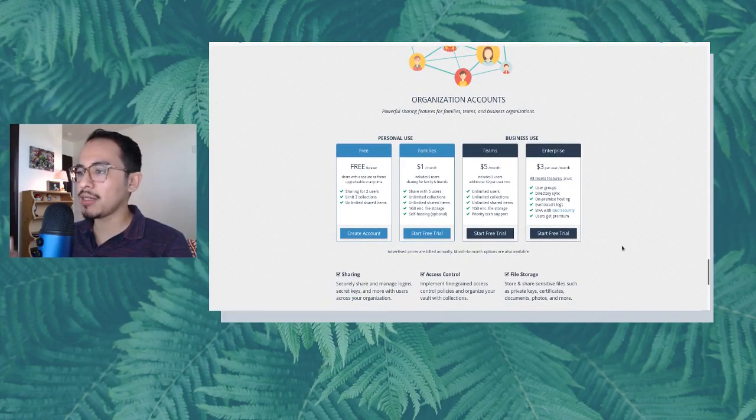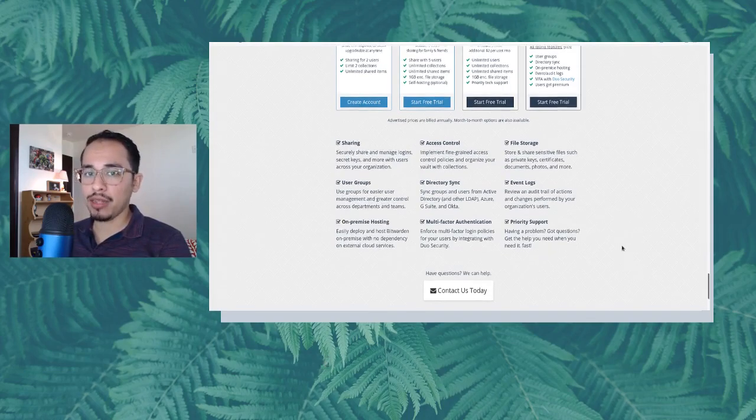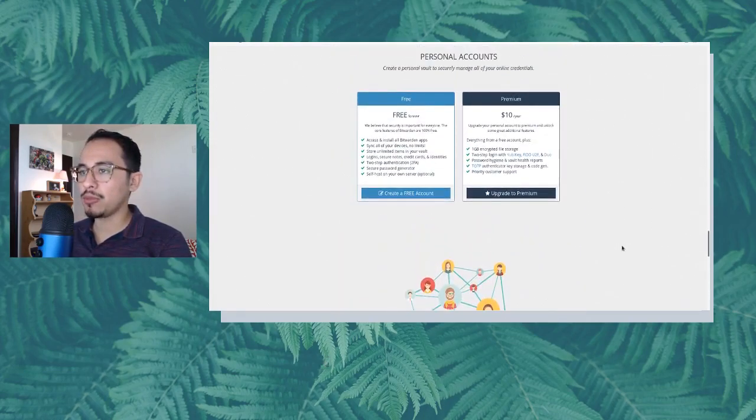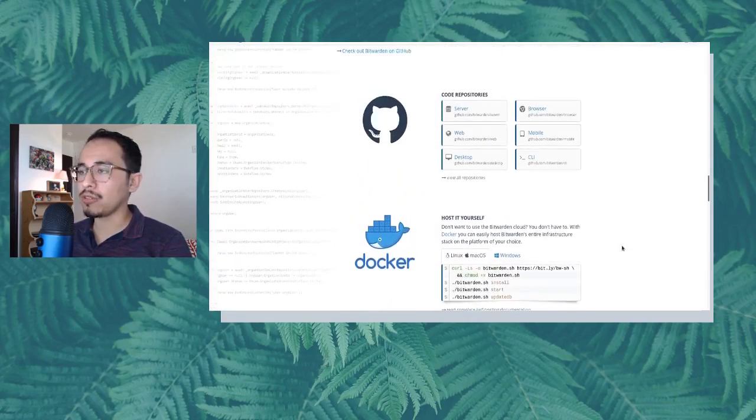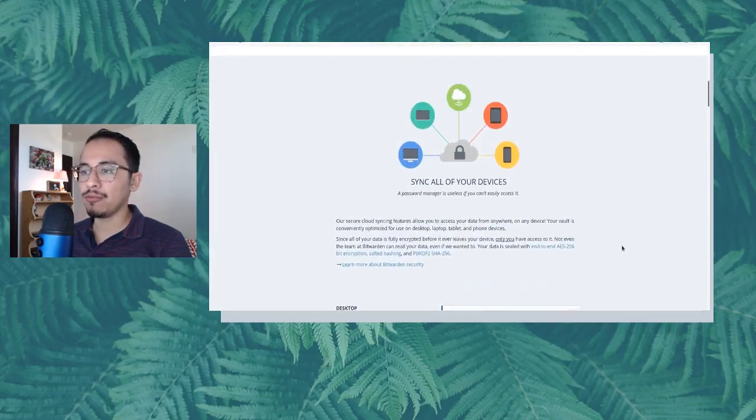If you also want to use it for business, it has five dollars per month per user for teams, and three dollars per month for enterprise. If you're a business owner, you should be putting yourself and your employees on some type of password manager — it doesn't have to be Bitwarden, it could be something else. But in a business you use a lot of different services and you need to be able to keep track of all those logins securely, and a password manager can definitely help with that.